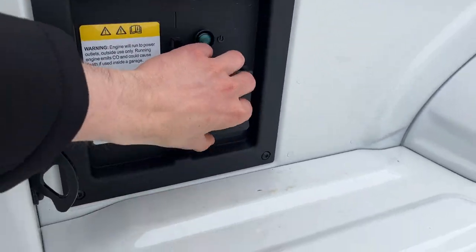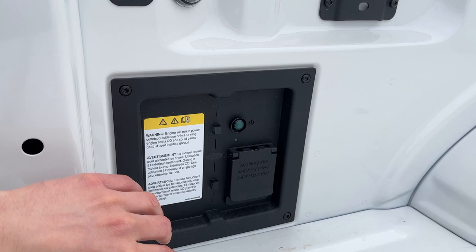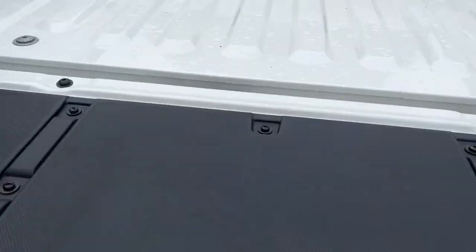This one does have the built-in tailgate step and the work surface. You do have Pro Power on board — 2.4 kilowatt on this one — and you also have your LED bed lighting there as well.